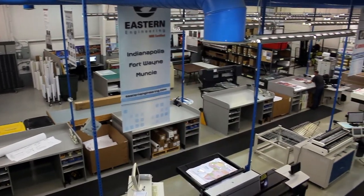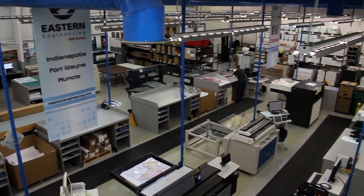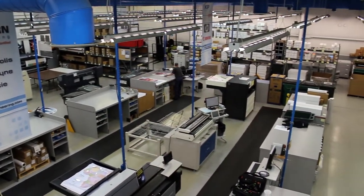Our Fishers store is our largest store and houses our primary color graphics department, distribution department, and more.